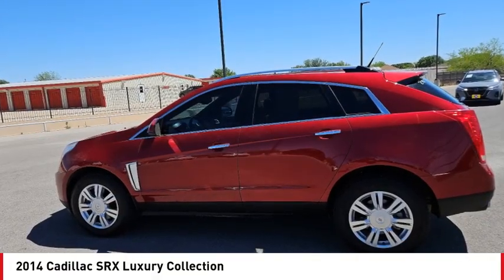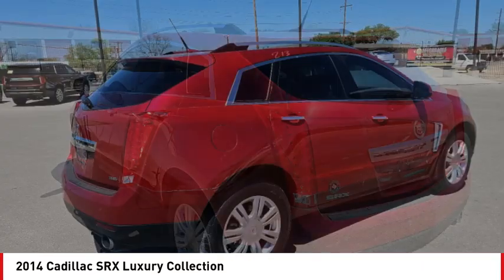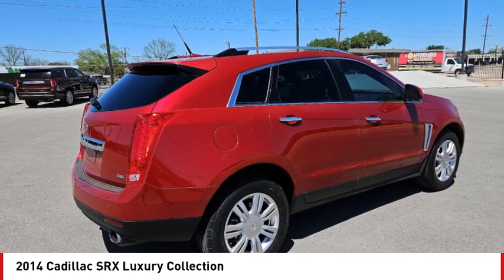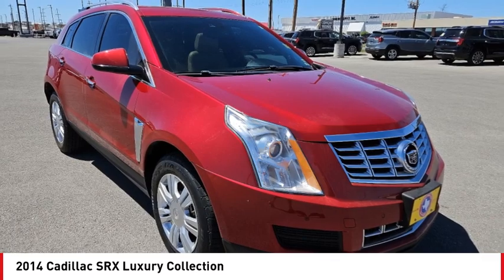Stop by and take a look at the 2014 SRX. The Cadillac SRX is beautiful from every angle. For driving enthusiasts, there's track-tuned handling, advanced engine power,